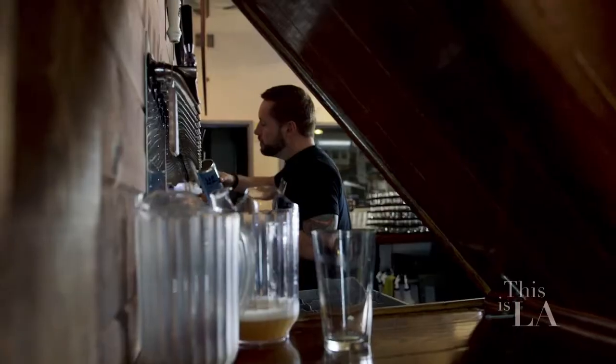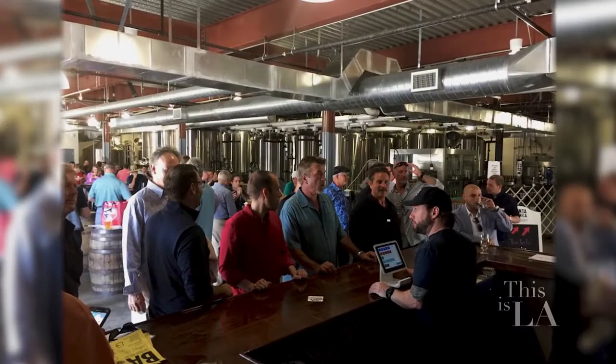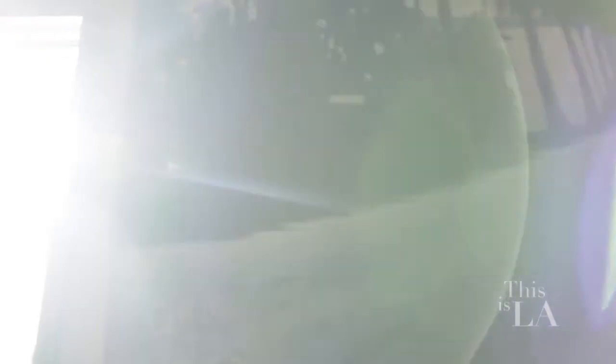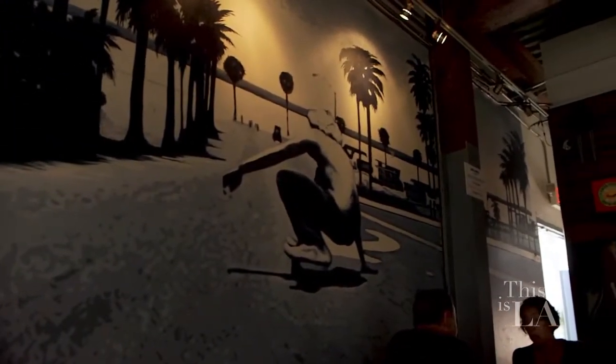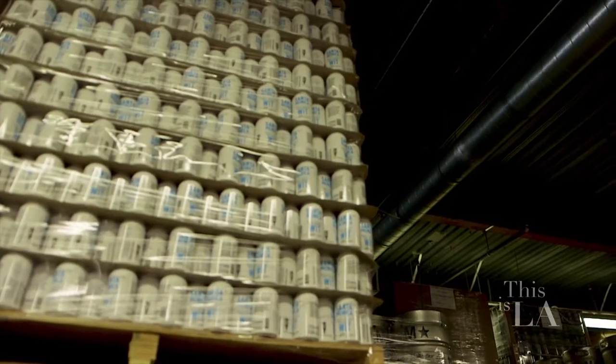We opened up in June of 2014. The Tasty Room opened up in September of 2016. There was quite a bit of time where we were just out there selling our beer to the market. Believe it or not, we're in over 700 bars, restaurants, and event centers in Southern California now. Yeah, and we started canning in 2016.